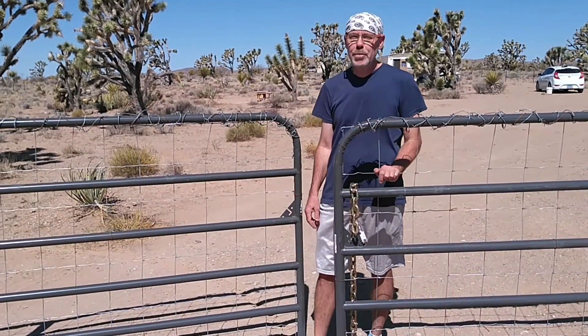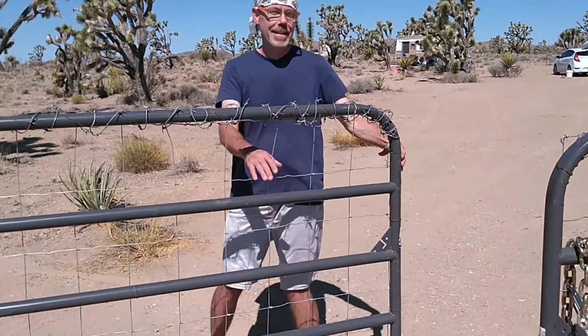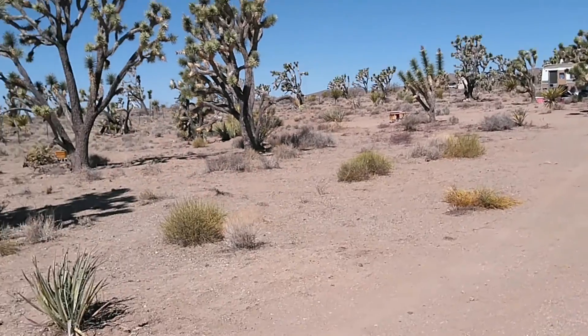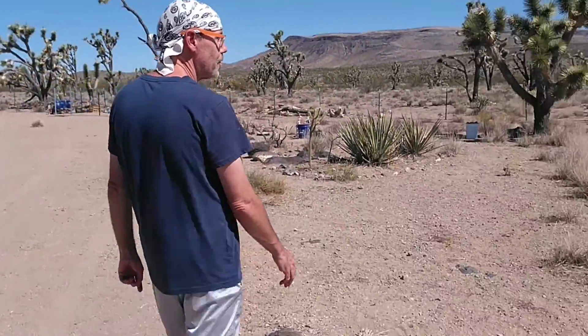Welcome to the Joshua Tree Preserve. Come on in. The first thing I want to show you is a couple of the solar fountains.